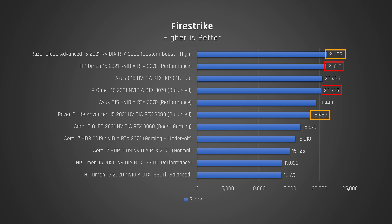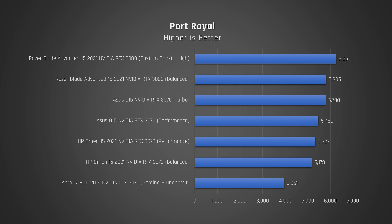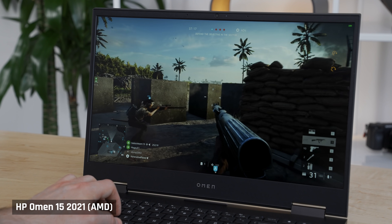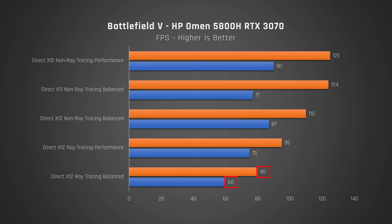Honestly, any score above 20,000 in this benchmark is phenomenal and would have been considered an absolute miracle a couple of years ago. Lastly, Port Royal tests the new ray tracing capabilities — the RTX 3070 in this laptop is a substantial step up from last year's RTX 2070. Switching to performance in Battlefront 5, a AAA game from 2018, this laptop is finally good enough to use ray tracing at ultra settings. I got a solid playable 60 to 80 frames per second on the default balanced profile, and on the louder performance profile I got 75 to 95 frames per second, which is really great.